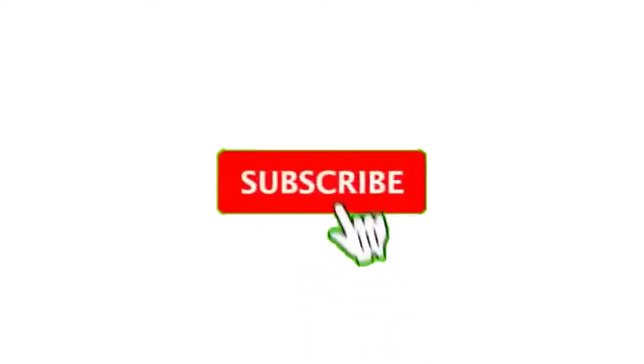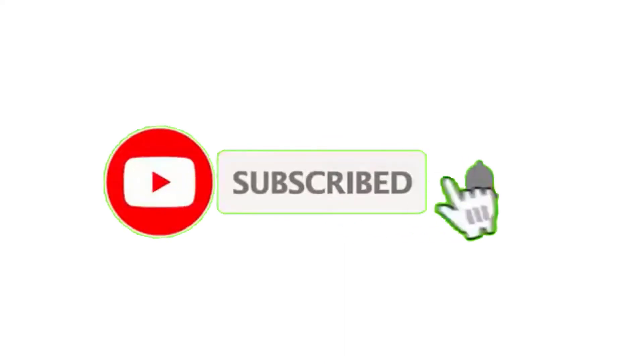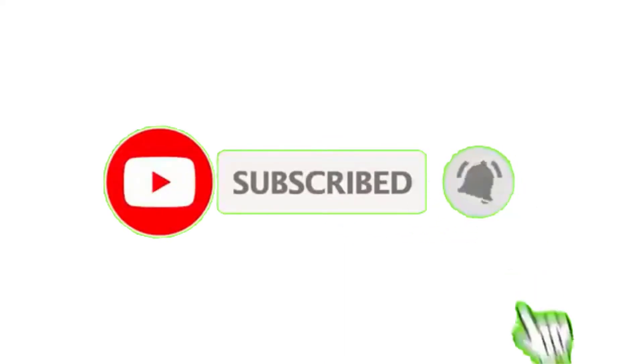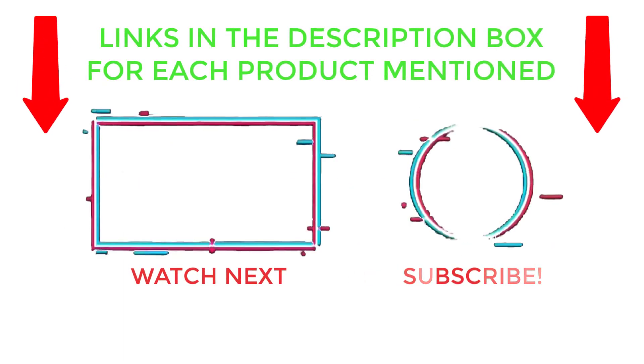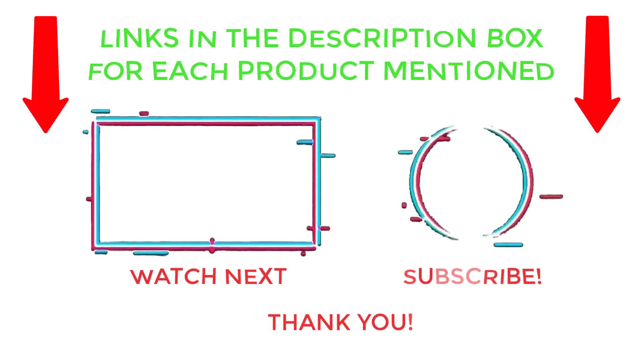That's all from my end. I make helpful videos daily, so do subscribe to my channel and hit the bell notification. To get more information, or if you want to know the product price, please check my description. For any kind of problem, please comment below so I can help you further. Life is short, so enjoy every bit of your life with these products that are going to make your life much easier. Thanks for watching, have a great day.